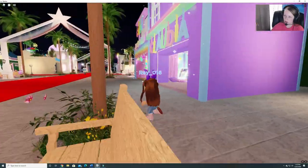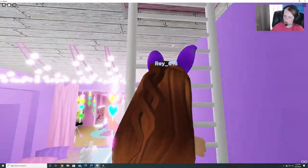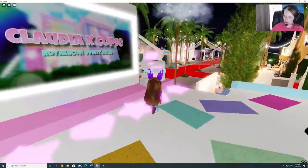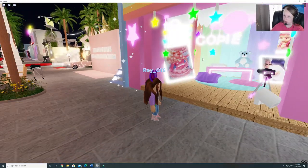We're almost done exploring Claudia. And she has an upstairs. Let's go see what's up there. All cute. You can buy some of her merch. She has stairs on the outside too. And a picture area, of course.